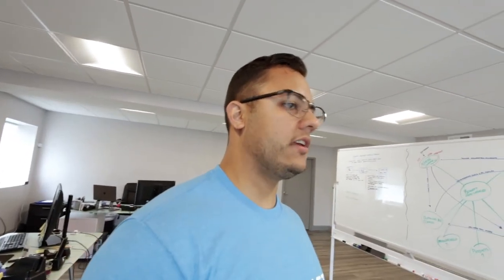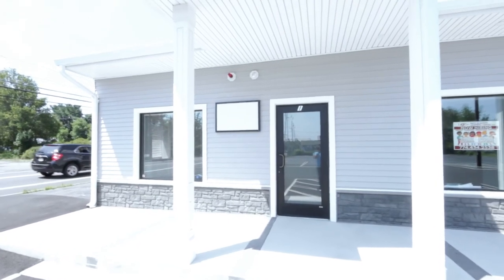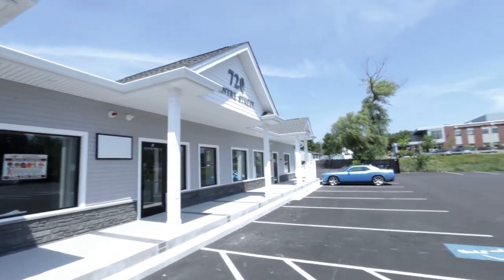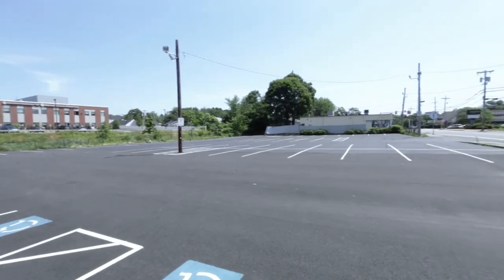That's pretty much it for the office here. We don't have much, but it's growing and we are slowly but surely moving things in. Let me show you what the outside looks like. This is the building, this is the outside — all brand new, and you can see there's tons of parking out here. That is our office — nothing crazy, pretty simple setup, but it gets things going and allows us to focus on what we need to do in order to scale this company. Thanks for watching — make sure you like and subscribe, and I'll see you in the next one.